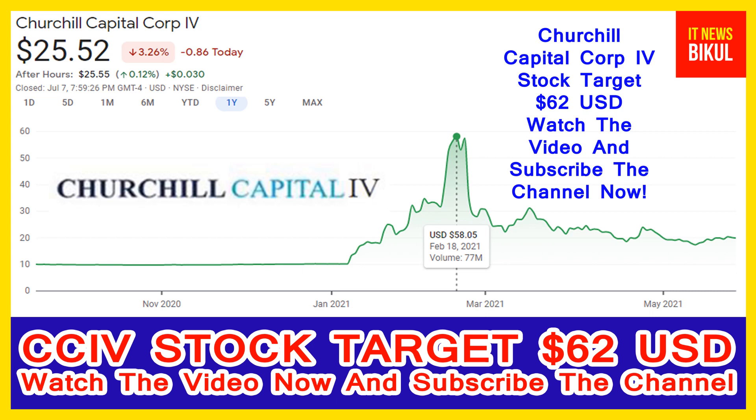After 1 or 2 years, CCIV stock can be trading at 62 USD level. So if you want, you can take a position now on CCIV stock and you can earn good profit after a few years.